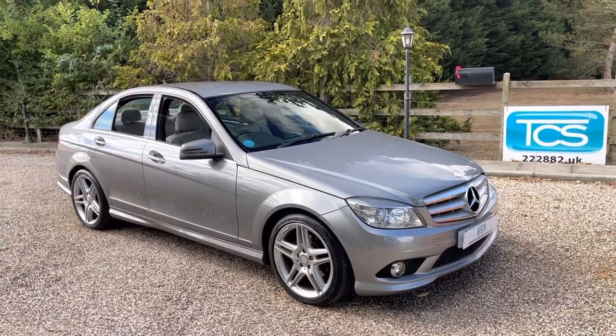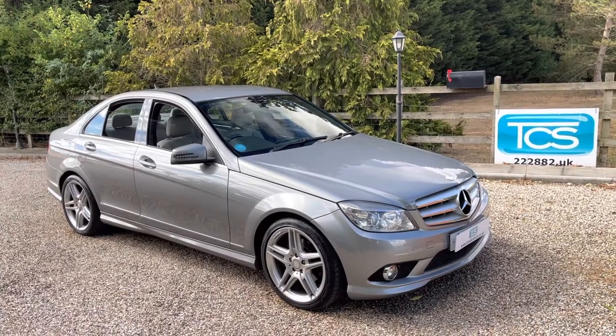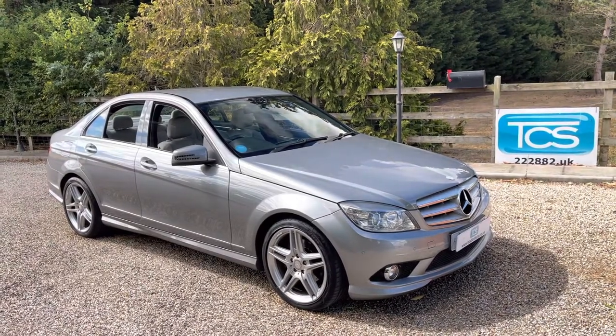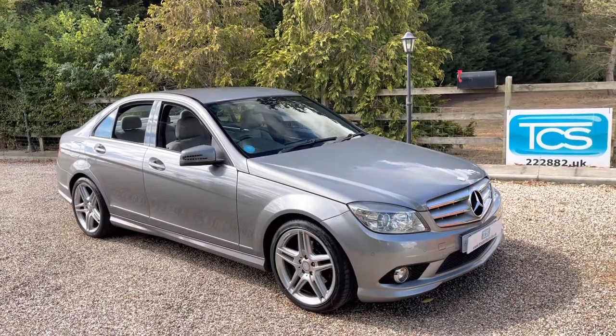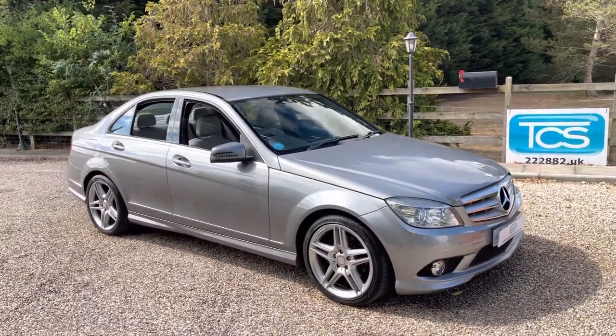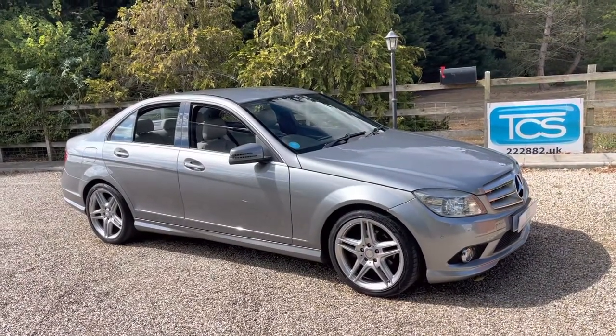We're a 1.8 supercharged. Colour is Palladium Grey, which is 792U, with Alpaca Grey full leather which is code 218A. This one's at 90,000 miles, which I worked out to be an average of 7,500 miles per annum.